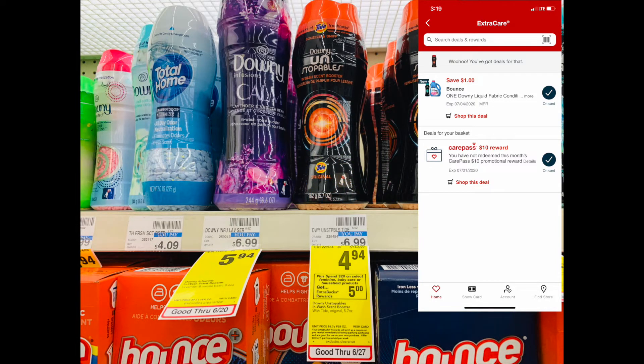I'm going to be rolling $17 in Extra Care Bucks including my $10 CarePass. You guys can get this — it is $5 a month and you get $10 each month. So here we go, let's go check out.